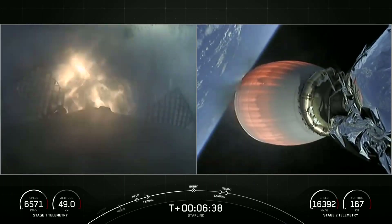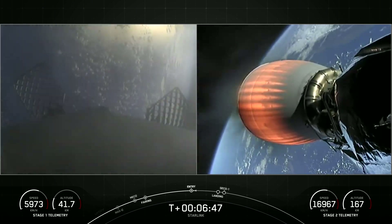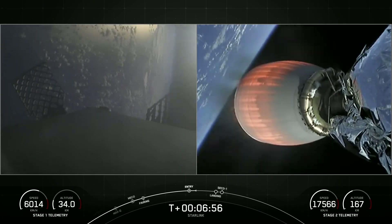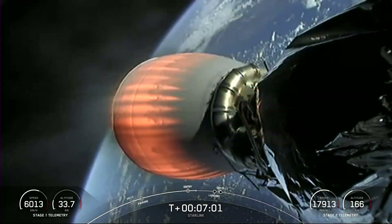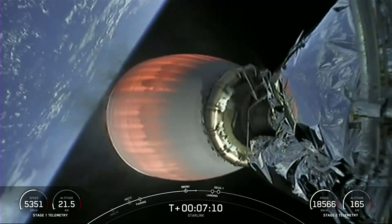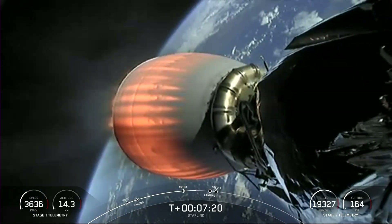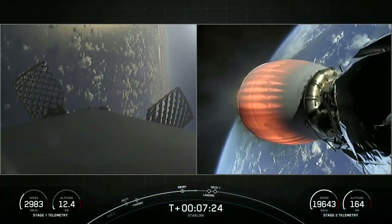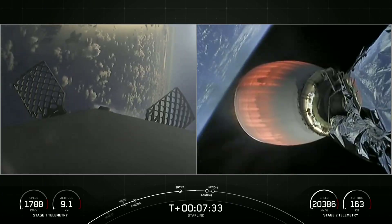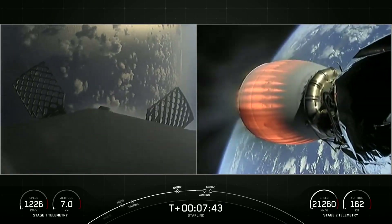The first stage used to launch our 49 satellites and our de-orbit rideshare payload into space today is flying for the seventh time. T plus seven minutes, nominal trajectory. Everything is looking good for both the first and second stages. Beautiful views of that MVAC nozzle. There we heard that the first stage is transonic, meaning it's traveling near the speed of sound.